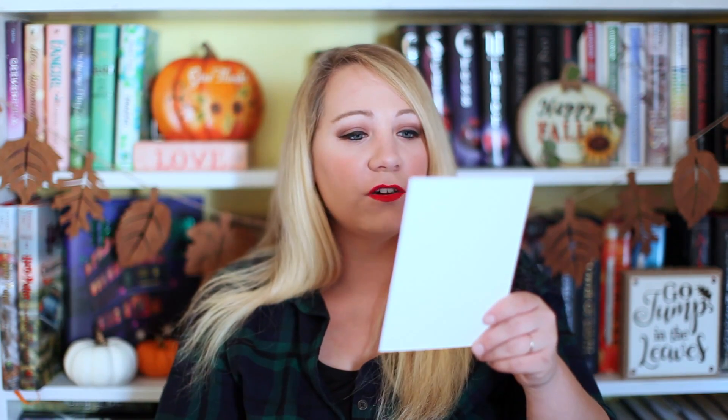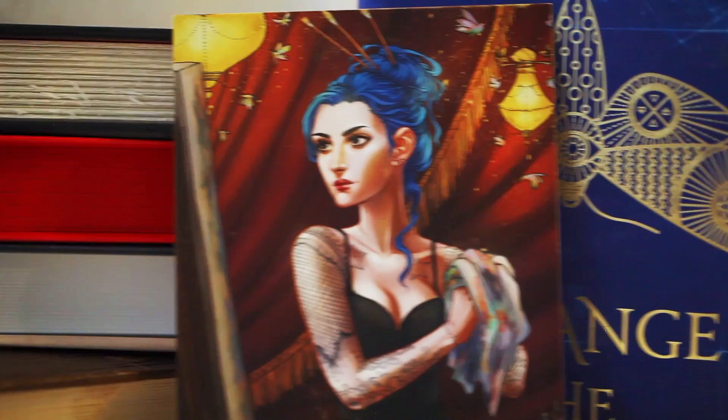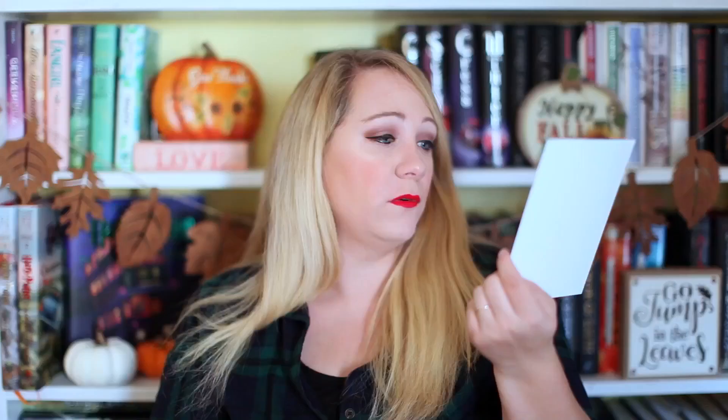The next thing I see is a print. I think this is from the Daughter of Smoke and Bone trilogy — she seems to have blue hair. This blue art print is from Lessie Blackbird. This is the main character from Smoke and Bone. This is a beautiful print — this woman is stunning, I love her blue hair, and I love how detailed this is.